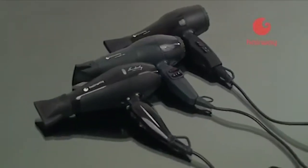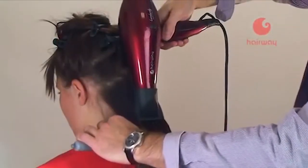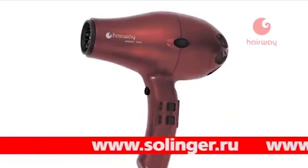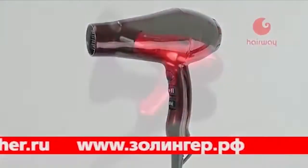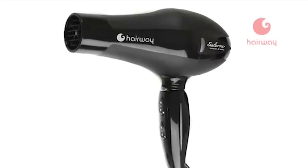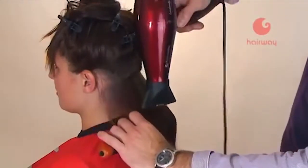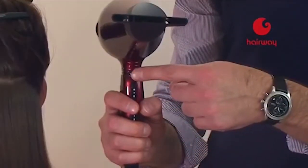При выборе фена на первый план выступают длительный срок службы, мощность мотора и долговечность нагревательного элемента. Компания Zollinger представляет широкий ассортимент профессиональных фенов Hairway для сушки и укладки волос, созданных на основе новейших инженерных разработок. Применение ионокерамической технологии снимает статическое электричество, обеспечивая бережный уход: волосы не пересушиваются и сохраняют естественную влажность.